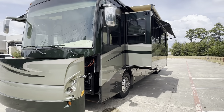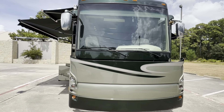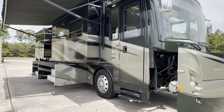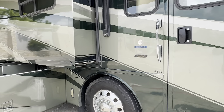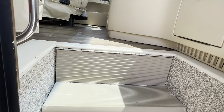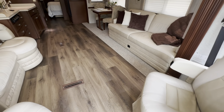Onan diesel generator with 1,000 hours. Paint looks really good. Inside is impressive.